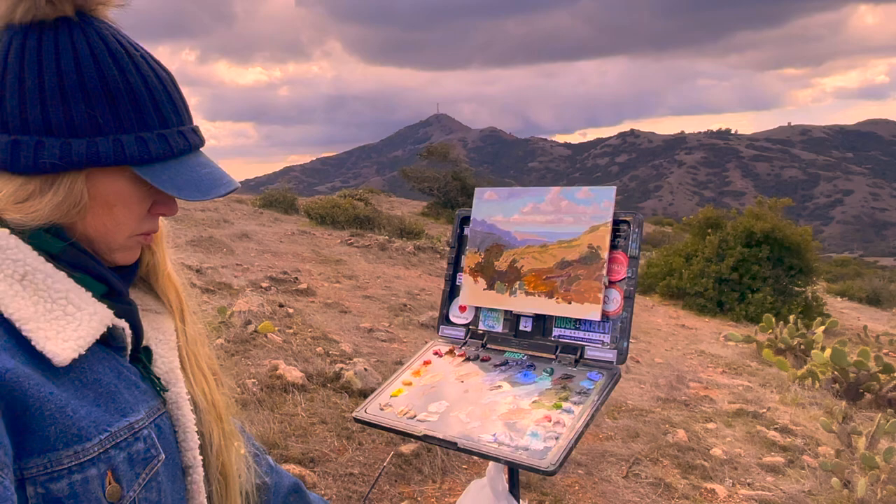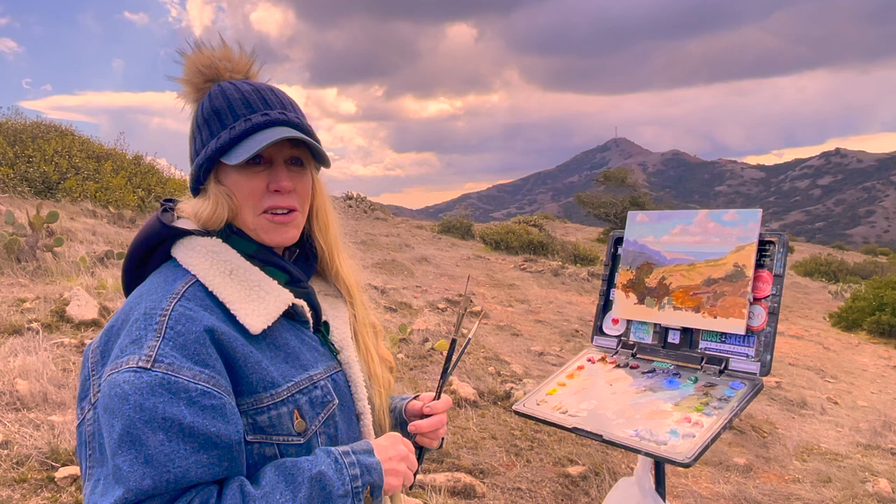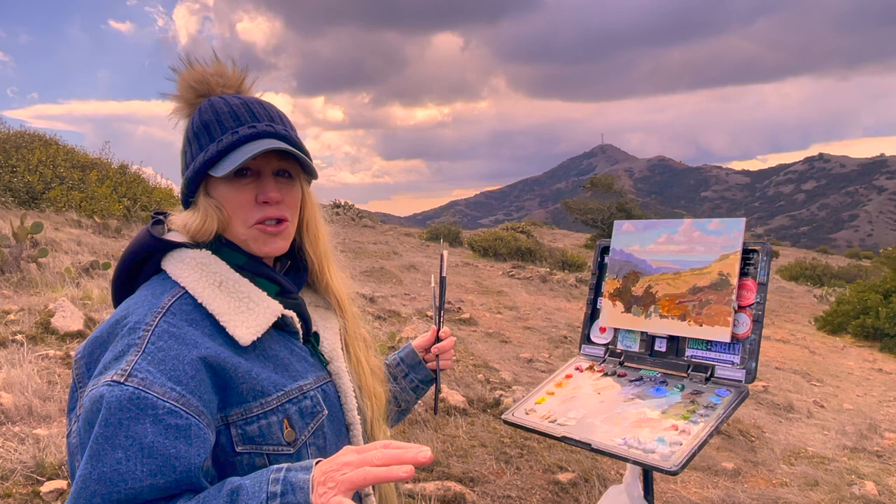So what does it mean to you, Debra, that you get to paint and get invited to the Catalina Island Conservancy and document these protected lands? Well, it's an honor to be out here because no one really gets to come into this area unless you have passes for the Conservancy. So we're fortunate to get to see this undisturbed land and capture it in our paintings to share with other people.